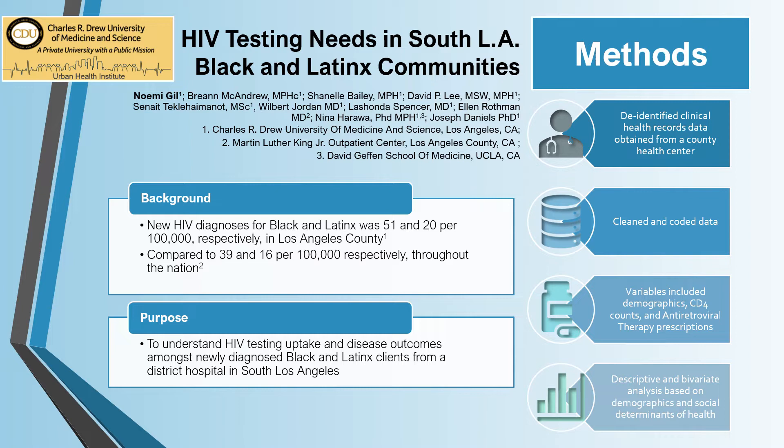In 2018, new HIV diagnoses for Black and Latinx in LA County were 51 and 20 per 100,000 respectively. This compared to the same year, newly diagnosed Black and Latinx people nationwide at 36 and 16 per 100,000 respectively.